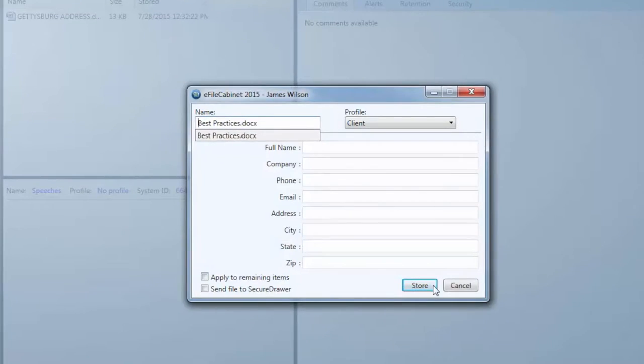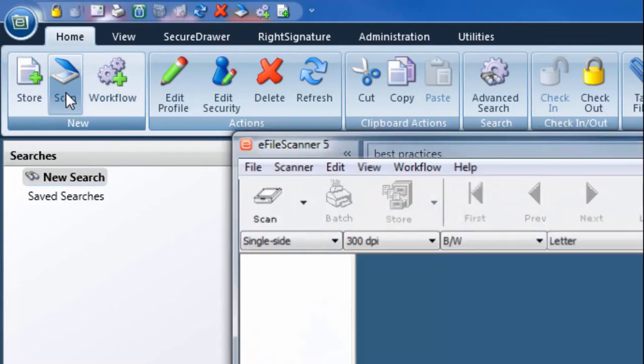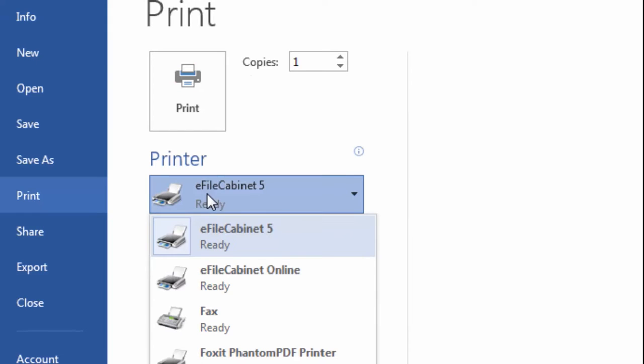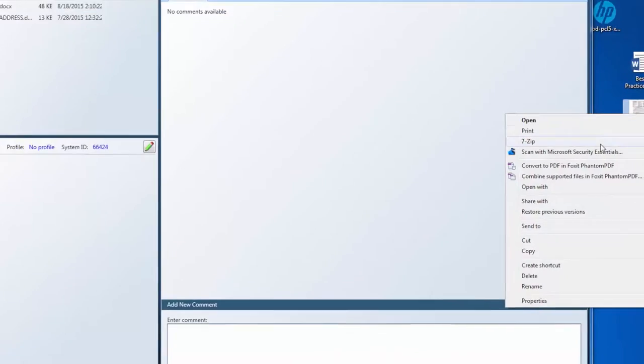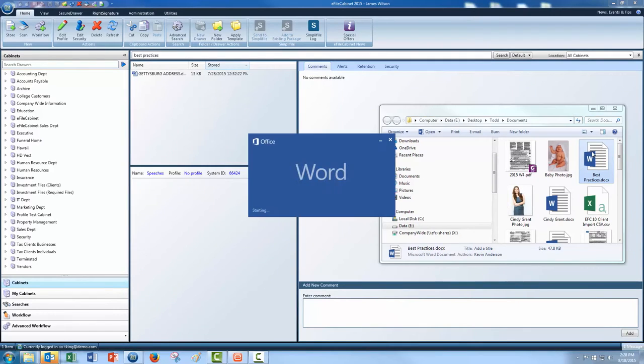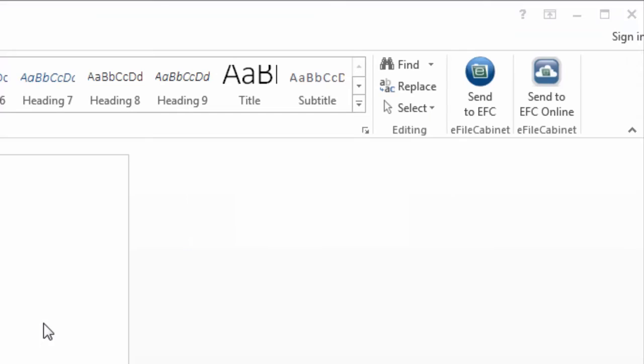You can: one, drag and drop; two, scan directly into eFile Cabinet; three, print directly into eFile Cabinet; four, right-click and send directly into eFile Cabinet; five, Microsoft Office integration allows sending Office documents directly into eFile Cabinet.